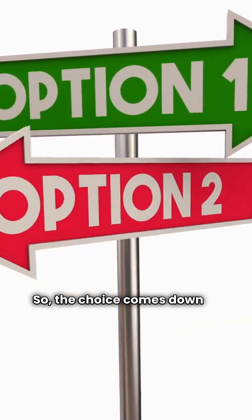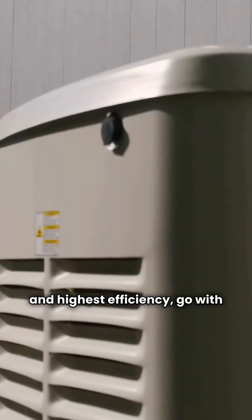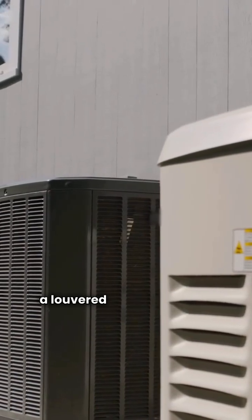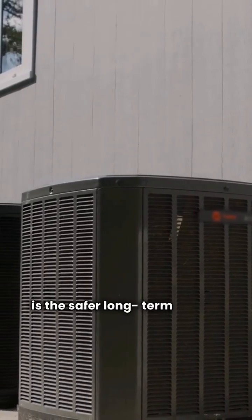The choice comes down to priority. If you want the absolute best variable speed technology and highest efficiency, go with the Champion YZV. If you want superior warranty protection and a louvered outdoor coil, the Fujitsu FOP18 is the safer long-term choice. Get your specs straight and stay cool.